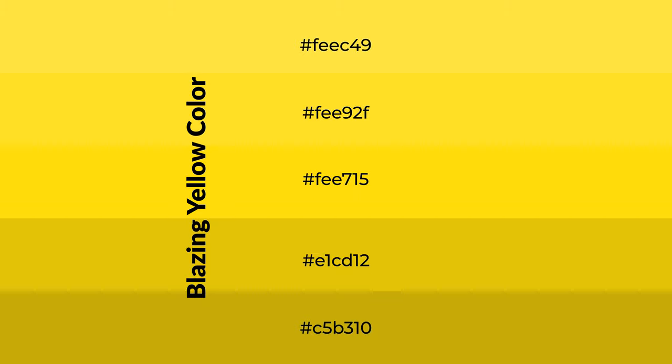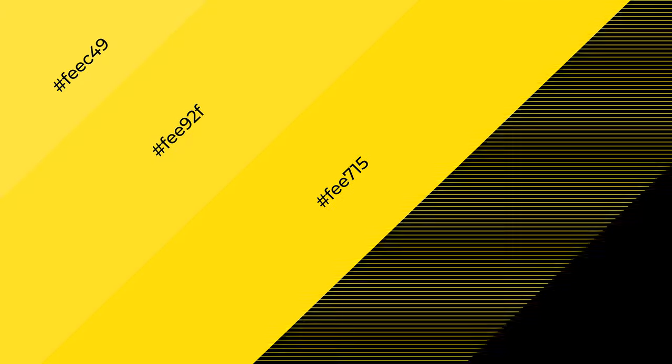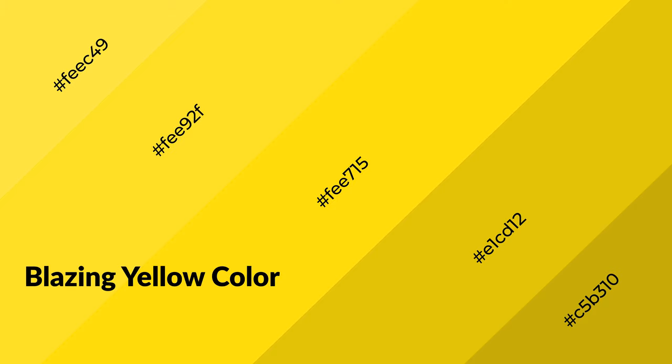To generate shades of a color, we add black to the color. Shades are used in patterns, 3D effects, and layers, and they create depth and drama. Blazing yellow is a warm color and it emits cozier and active emotions.